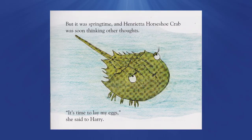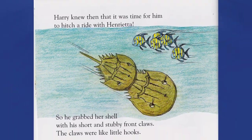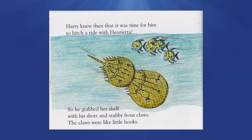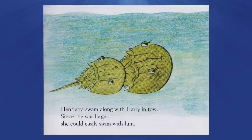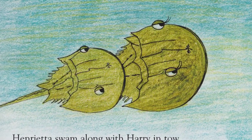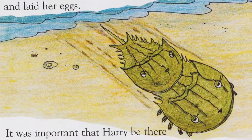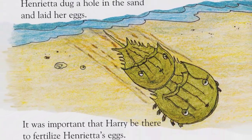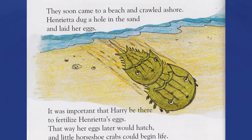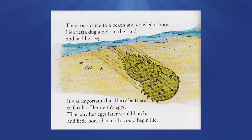'It was time to lay my eggs,' she said to Harry. Harry knew that it was time for him to hitch a ride with Henrietta, so he grabbed her shell with his short stubby front claws — the claws were like little hooks. Henrietta swam along with Harry in tow. Since she was larger, she could easily swim with him. They soon came to the beach and crawled ashore. Henrietta dug a hole in the sand and laid her eggs. It was important for Harry to be there to fertilize Henrietta's eggs — that way her eggs later would hatch and a little horseshoe crab's life would begin.